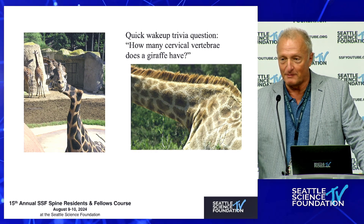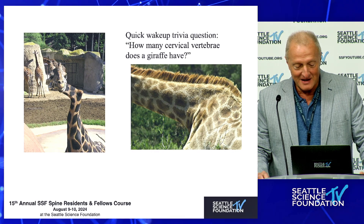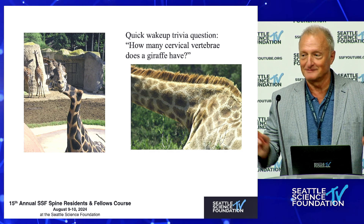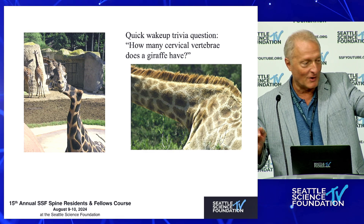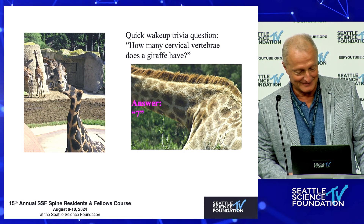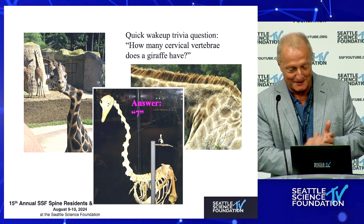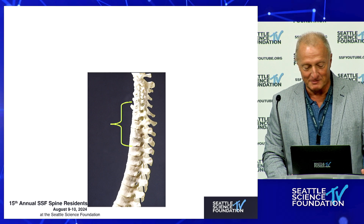Trivia question to wake you all up — I see some yawning going on. How many cervical vertebrae does a giraffe have? It's a mammalian fact of life. Mammals have seven.